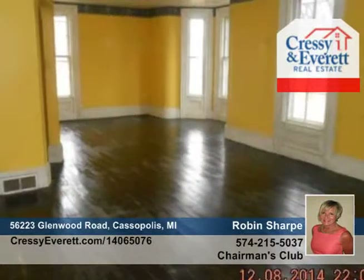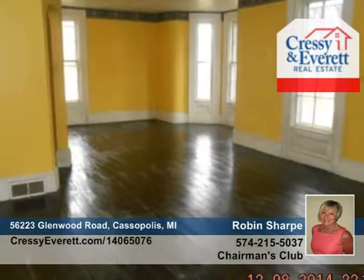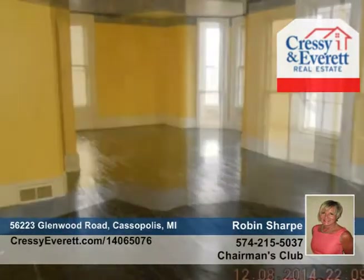Get out to the country with this fabulous four-bedroom, one-bath farmhouse located on a quiet, private street. This home is situated on seven gorgeous acres and was built in the early 1900s.